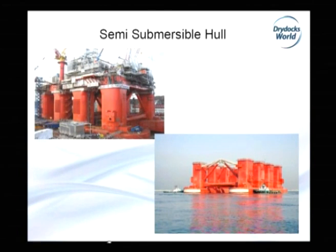And then one of the latest projects — what I will say is the crown — the semi-submersible hull for the Aker. Two projects were built; each of them 16,000 tons of steel, around 2,000 tons of outfitting. One delivered in 2007, another one in 2008.